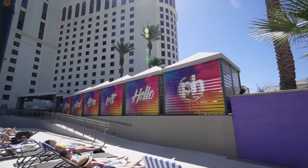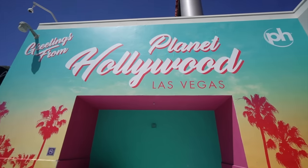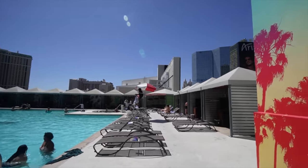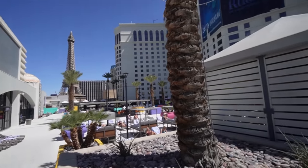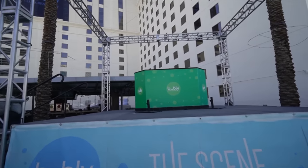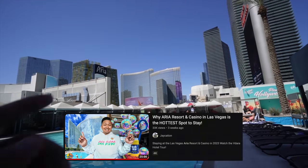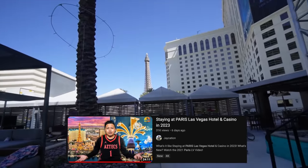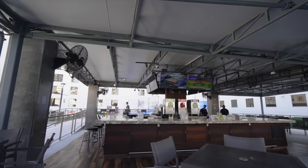The cabanas over here say 'you had me at Hello PH,' and the scene is open to all ages. Nice little wall here with Planet Hollywood and some palm trees. This is the swimming pool with tons of cabanas surrounded as well. All the planters here are really colorful, and they also got the Eiffel Tower in the background because next door is Paris. They even have a little DJ stage here for the scene pool deck — maybe on weekends they have DJs out here. You have a nice view of City Center and Aria.